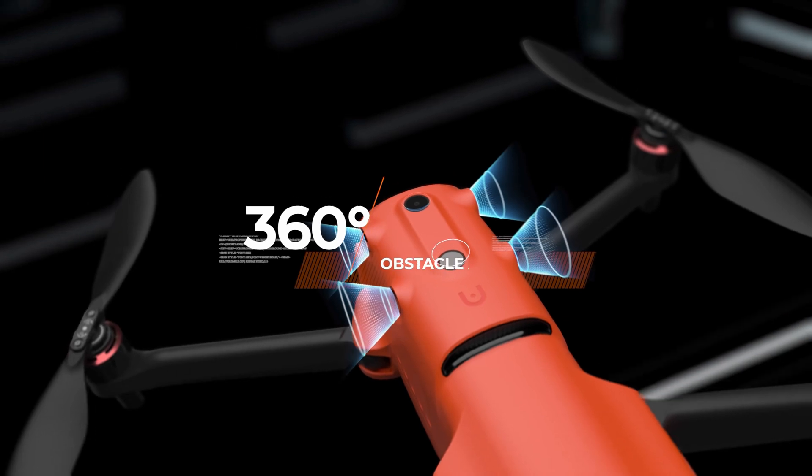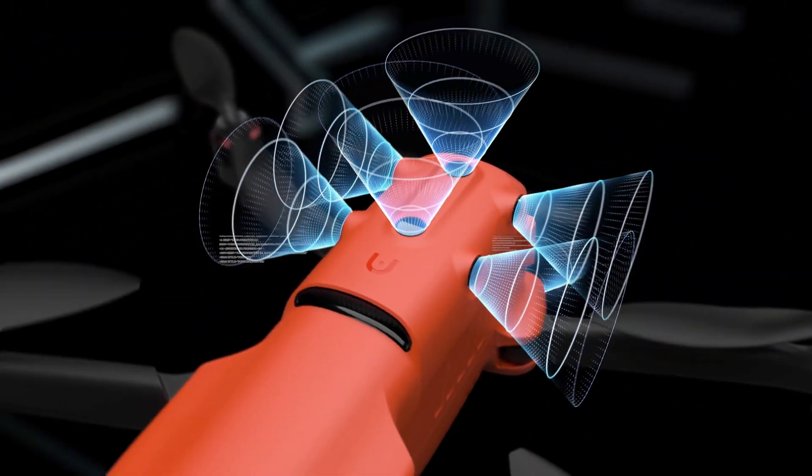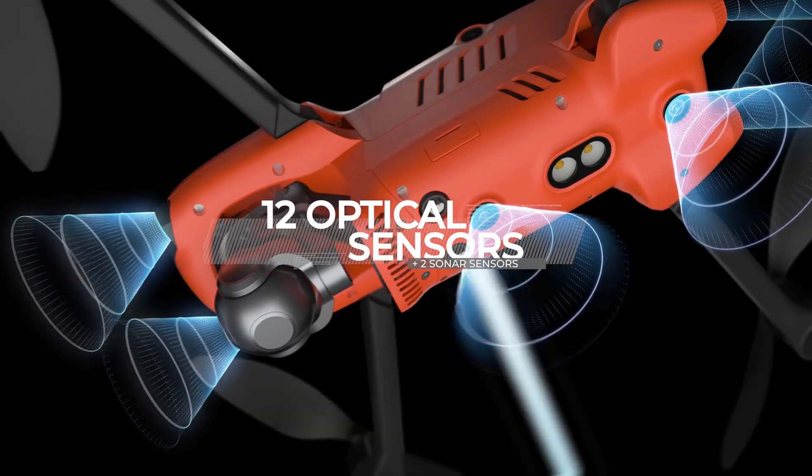The Evo 2 has 360 degrees of obstacle avoidance, enabling the user to fly in close proximity without worrying about crashing into anything.